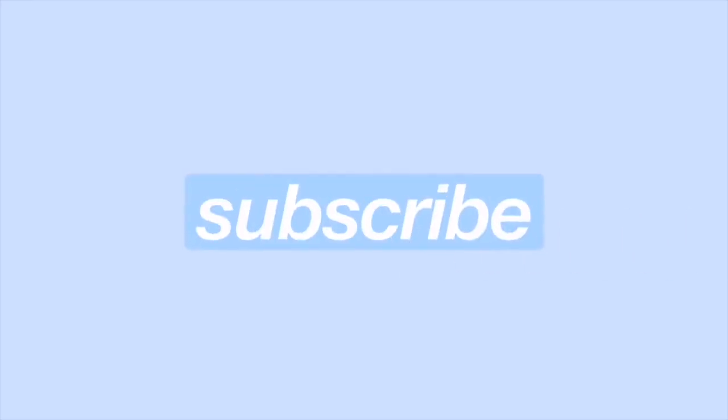Maybe I should. Hi guys, welcome back to my channel. So for today's video, I'll be doing a review and swatches of my Chanel lipstick. This is the new Chanel lipstick that I got recently.